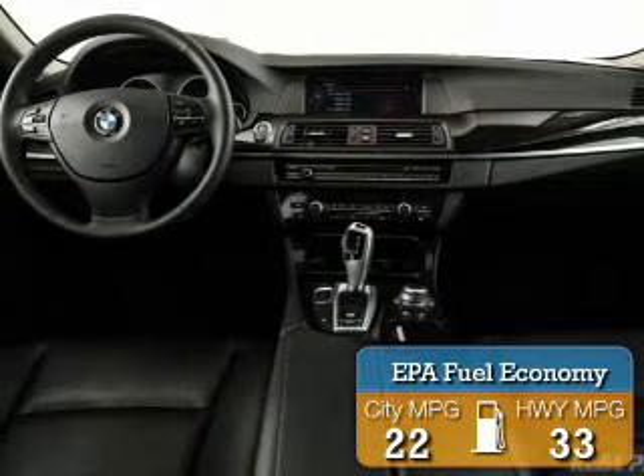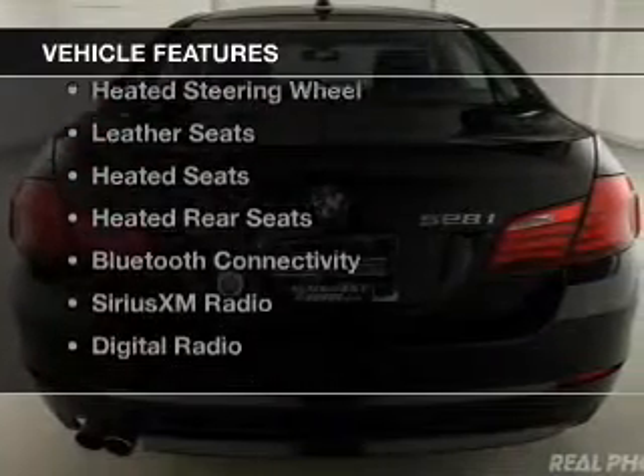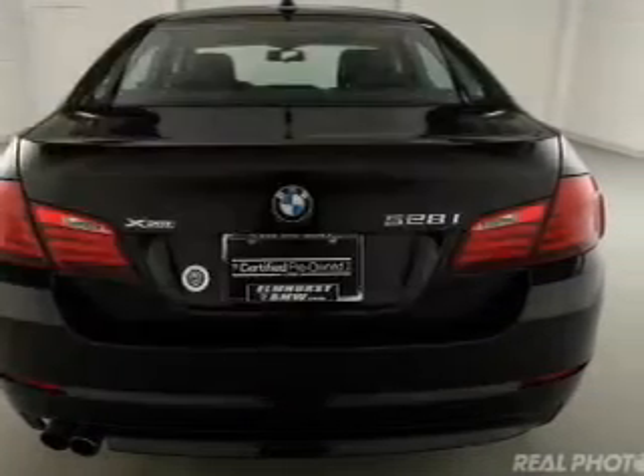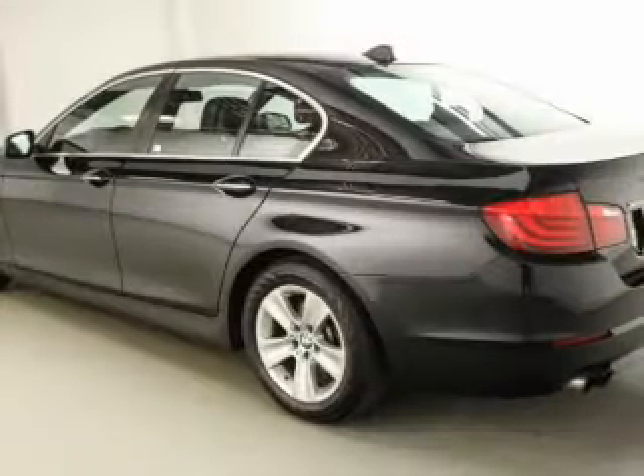Great fuel efficiency saves you money by requiring fewer trips to the gas station. The features include a turbocharger, a power sunroof, electric trunk, heated steering wheel, and leather seats.